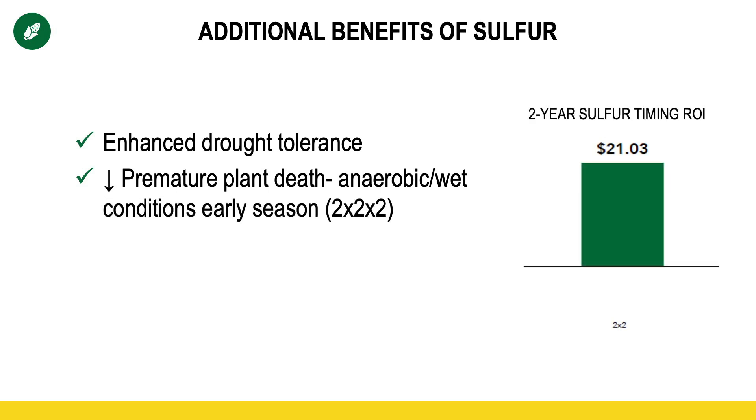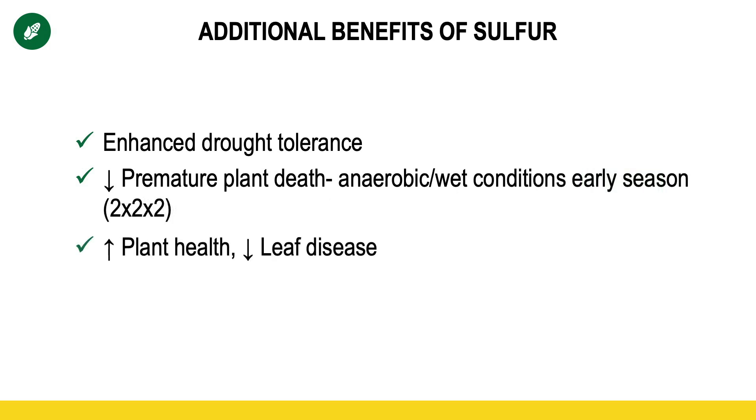We've seen in our sulfur timing studies that no single application has netted a more consistent ROI than some sulfur in that two-by-two application. Another case of anecdotal evidence: I can't prove this with data, but one thing I've seen is that particularly tar spot — but any leaf disease — where farmers are utilizing 30 or more pounds of sulfur, plant leaf diseases seem to be delayed. Diseases like tar spot seem to come in yet, but they don't seem to come in until later growth stages when sometimes it's even debatable whether we treat for them.